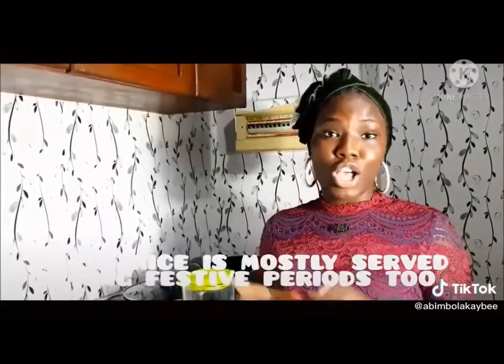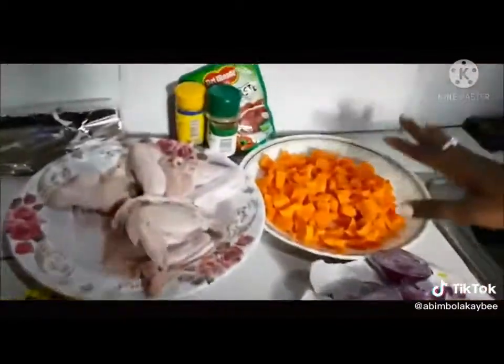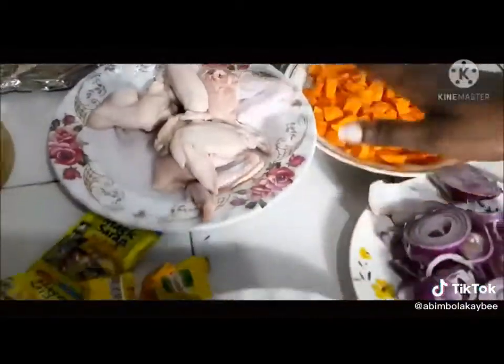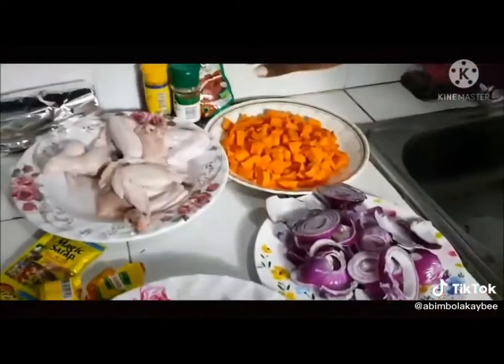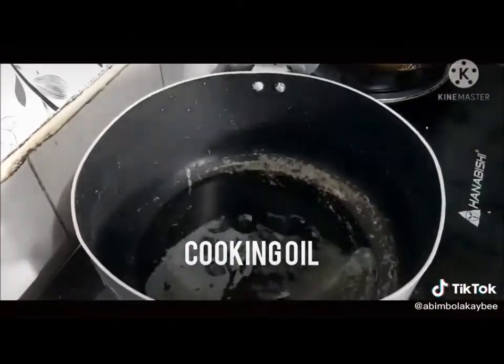Hello everyone, so today I'm going to be making Nigerian jello fries. This food is mostly served during events in Nigeria. So without further ado, let's get cooking. We need our tomatoes, chili, boiled pepper, onions, carrots, chicken, our seasoning, and tomato paste.